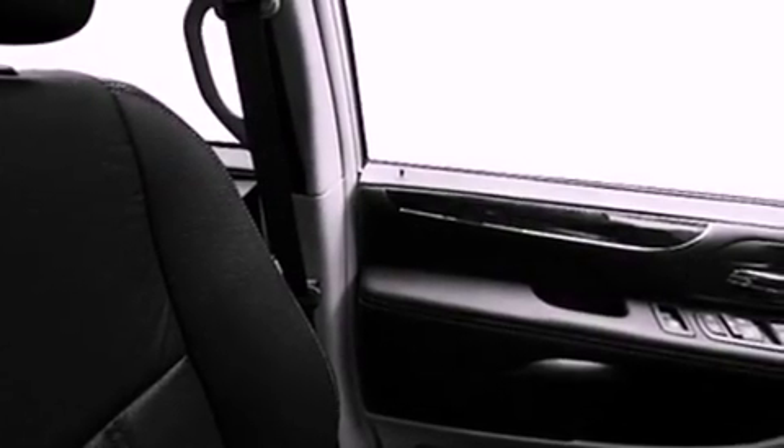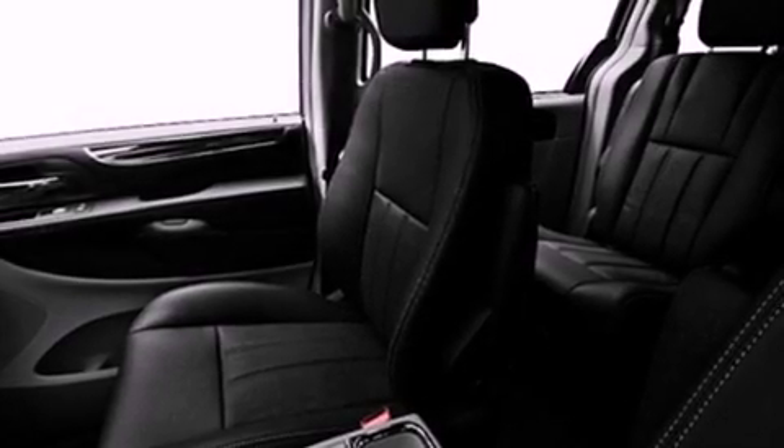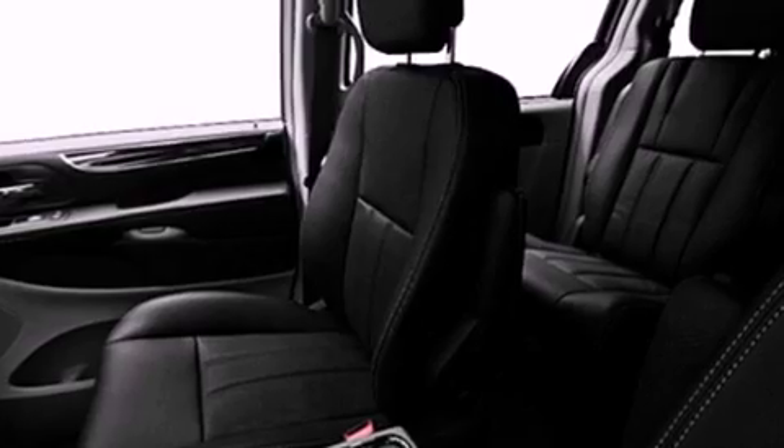The following features are also included: a power driver's seat, air vents for rear-seated passengers, a power rear liftgate, leather seats, an engine immobilizer theft deterrent system, an illuminated driver's side vanity mirror, fog lamps, an anti-lock braking system, heated side view mirrors, and cruise control.